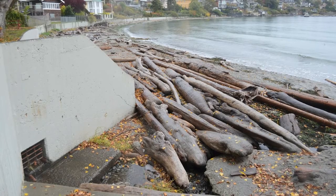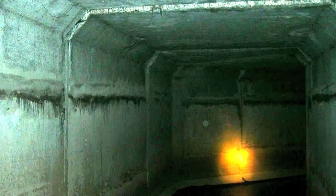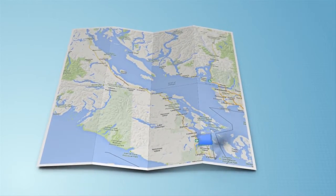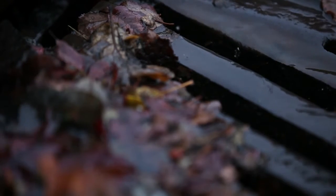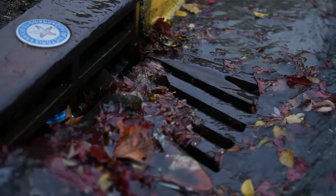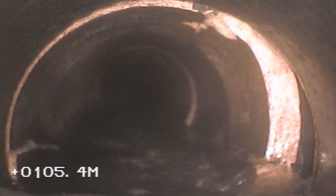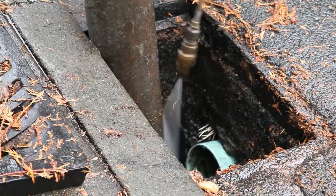Did you know that there are 253 kilometers of storm drains? That, if in a straight line, would stretch all the way from Victoria to Campbell River. There are 5,700 catch basins located along the curb that collect stormwater through the grates. They also catch some of the oil, metals, sand, and dirt to keep our water clean.